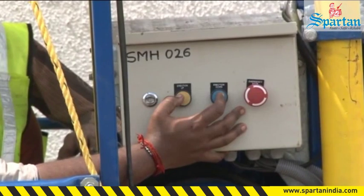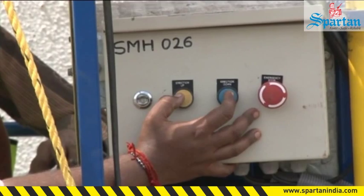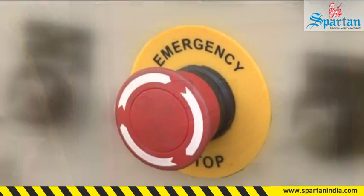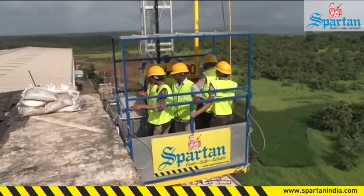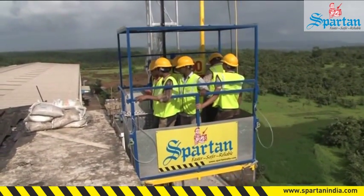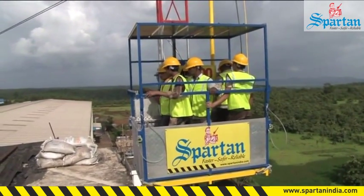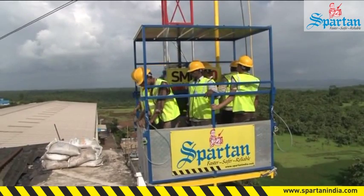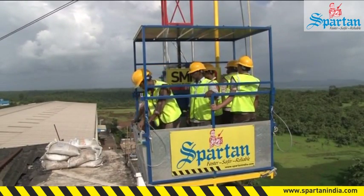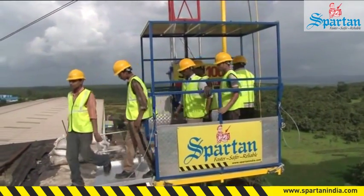The cage control panel is simply provided with three buttons: a push-type on/off button and a mushroom-type emergency switch. During passenger movement, the cage control panel is active. This ensures that at any given time only one control panel is active, preventing accidental operation when passengers are moving in or out of the cage.